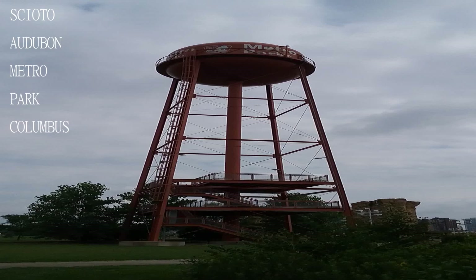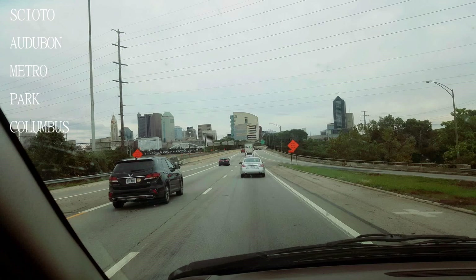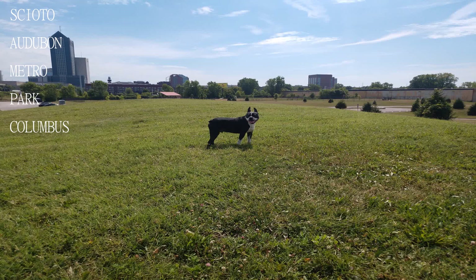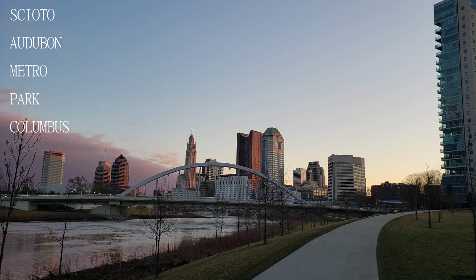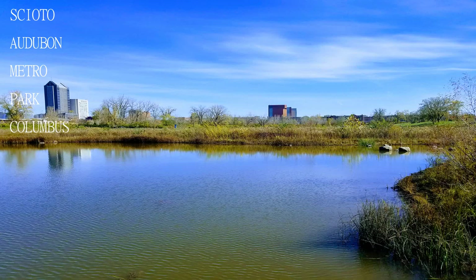The park is very well maintained and the park rangers are there to keep the environment clean. The park is connected to a bike path that's amazing, and the park has a climbing wall and military-style obstacle course.